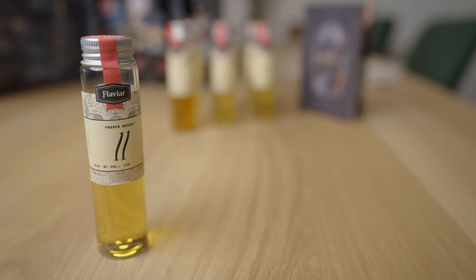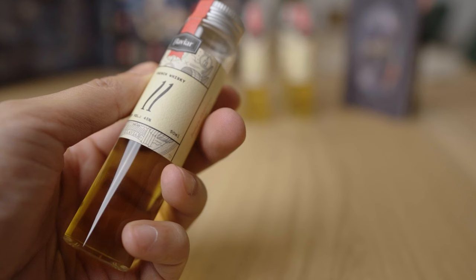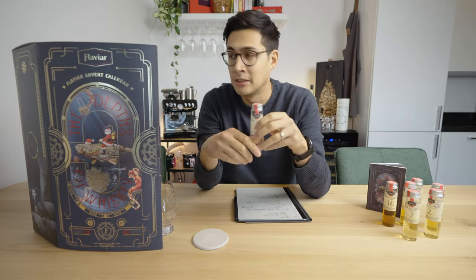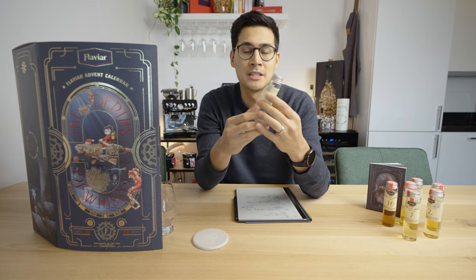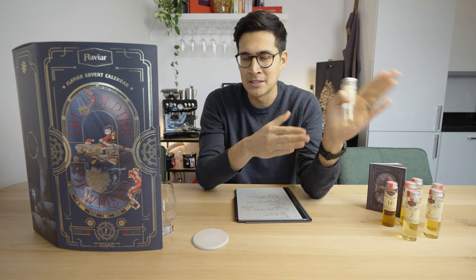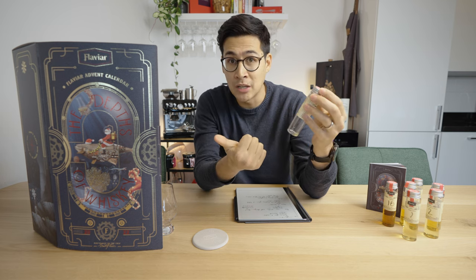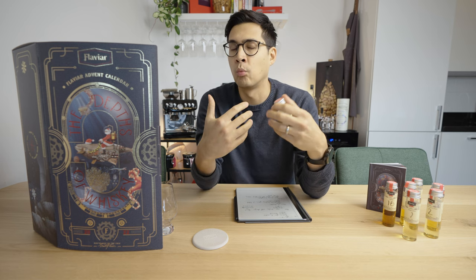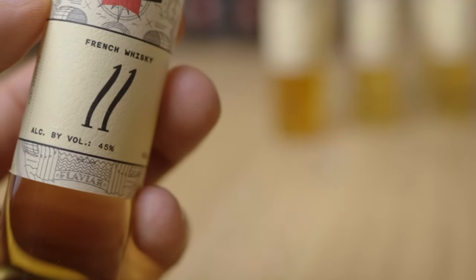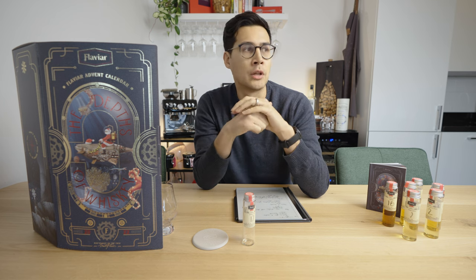Last but not least, the vials that all the whiskeys come in — they are all 50 milliliters, about 1.6 to 1.7 ounces. You get a little bit of information on the front: the number of which day it is, very useful especially if you pull out multiple ones. If you already want to spoil your blind tasting experience, it also has the ABV percentage and a hint as to what type of whiskey it is. Look at it if you want, or don't — you'll have a pure blind tasting experience.